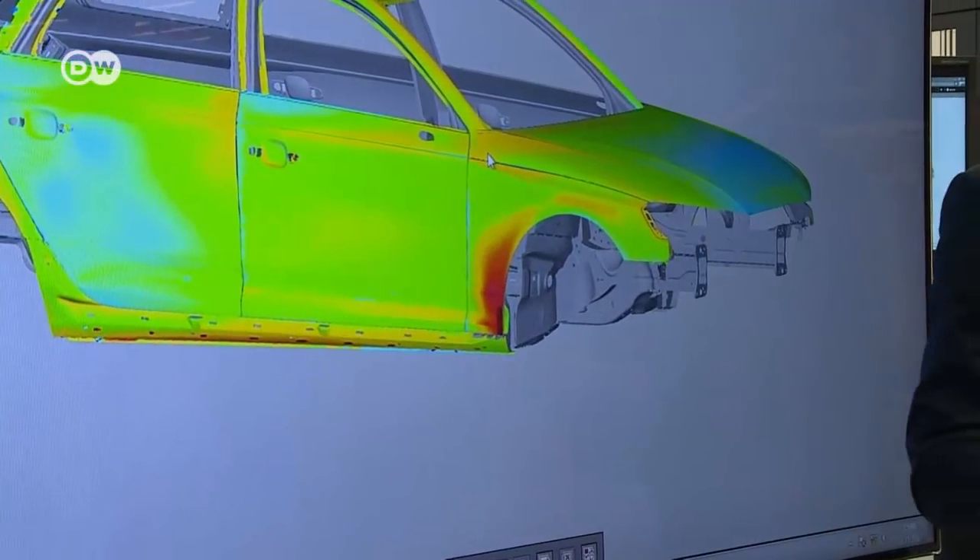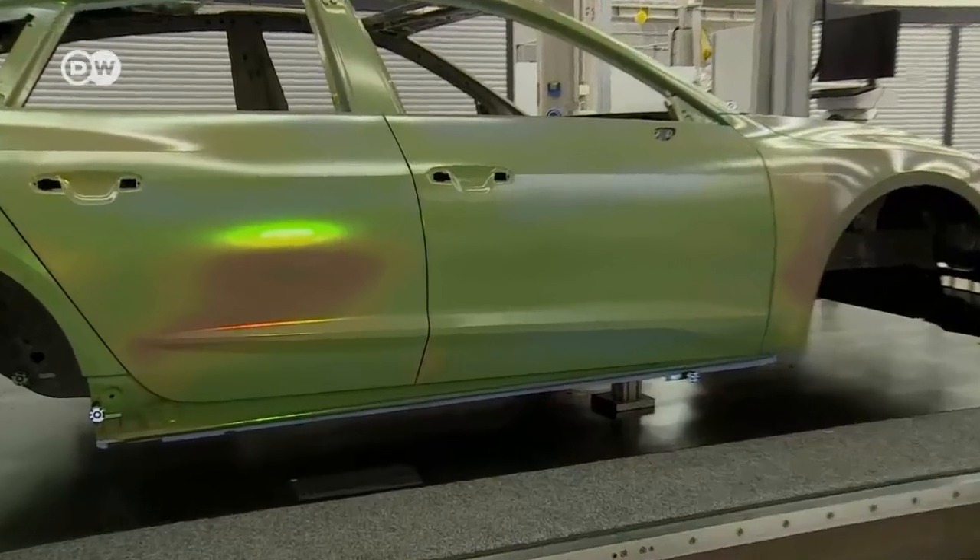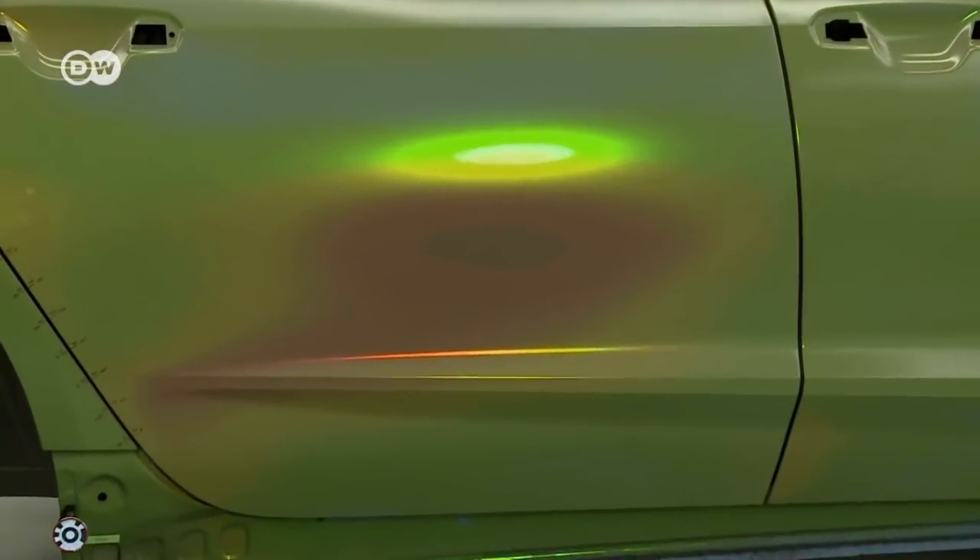The requirements facing the industry are growing continuously. The quality criteria are shifting with the development of autonomous driving, alternative powertrains, and networking inside the car and between the car and its surroundings. Audi has to meet its customers' changing expectations.